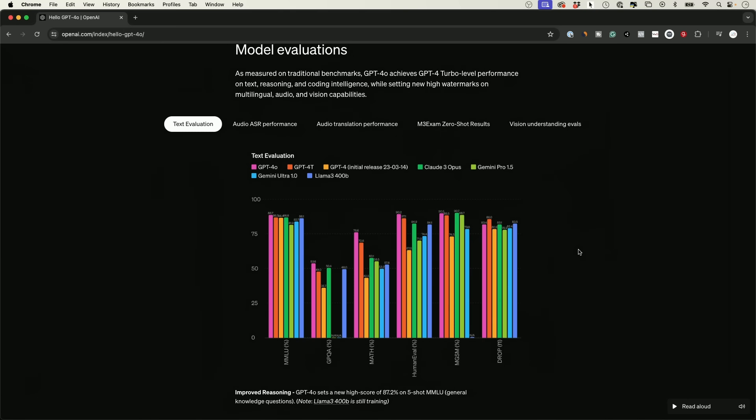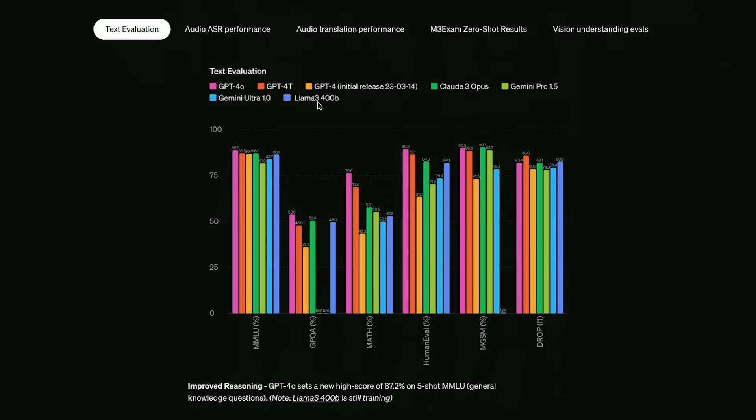If you want to see how good GPT-4o is compared to the other models, they did release this benchmark on their blog at the OpenAI website. This compares GPT-4o to GPT-4 Turbo, the GPT initial release, Claude 3 Opus, Gemini Pro 1.0, Gemini Ultra, and even Llama 3 from Meta. As you can see, it sets a new high score of 87% on the five-shot general knowledge question, beating out every single model including the paid version of ChatGPT. And in the math test, it also completely outperforms everything else by a lot.